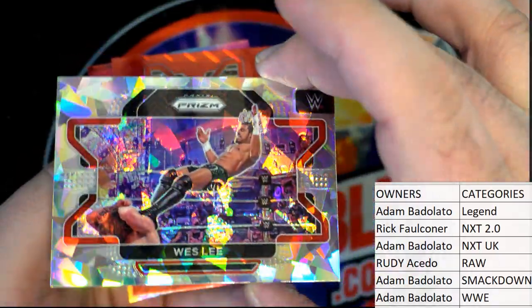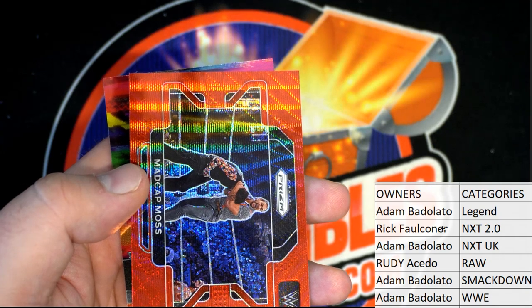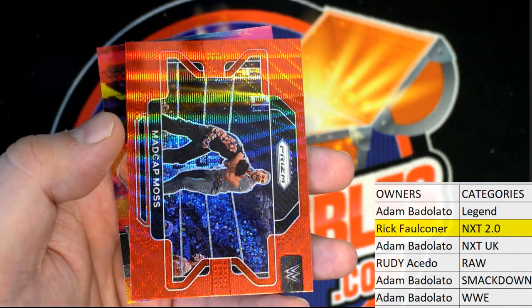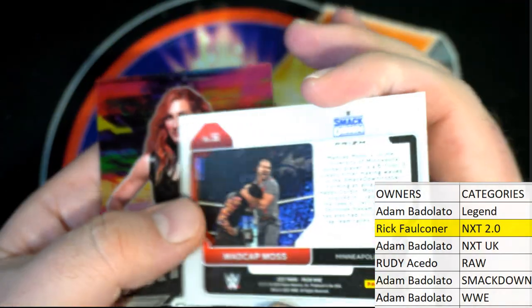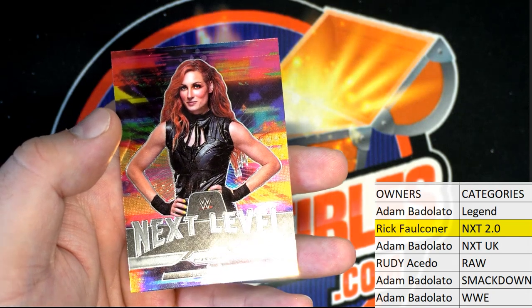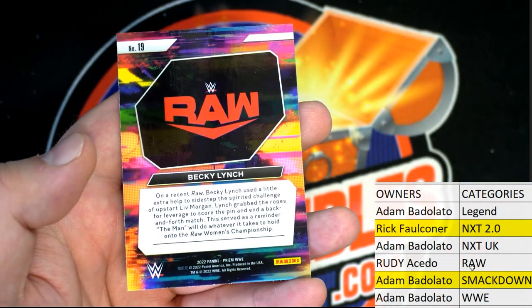NXT 2.0 — nice one there for Rick. Rick F, let's see a gold indeed. We got a Madcap Moss right there, Red Wave. That's awesome. Smackdown, and that's going out to Adam B. Then we got next level right there — Becky Lynch for Raw going out to Rudy.